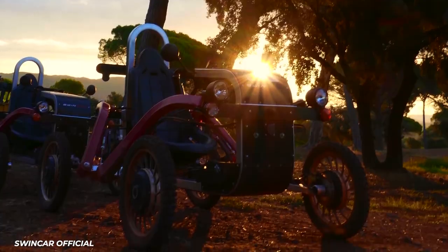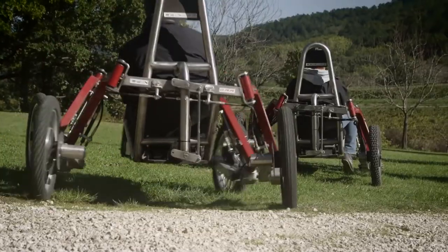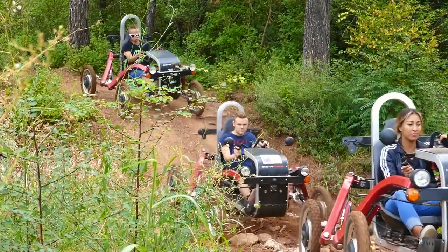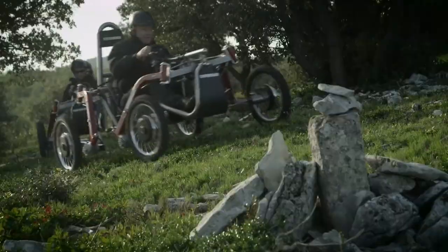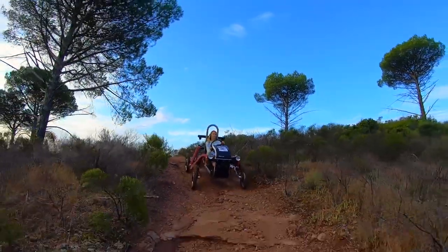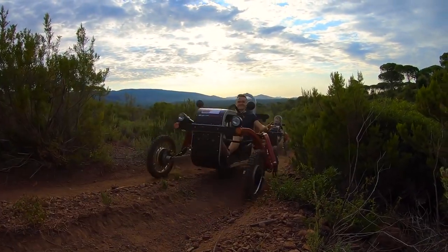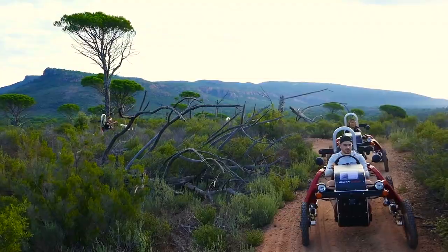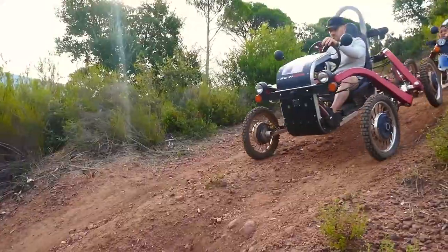The Swincar's wheels are mounted on articulated arms that keep all four on the ground and the small cabin flat. This gives it an approach angle of 70 degrees and the ability to ride along a 50-degree slope. The eSpider is only two meters long, with an eight-and-a-half-inch clearance. Sure, there are faster quads and more aggressive off-roaders, but there's nothing quite like the spider-axled little play toy.